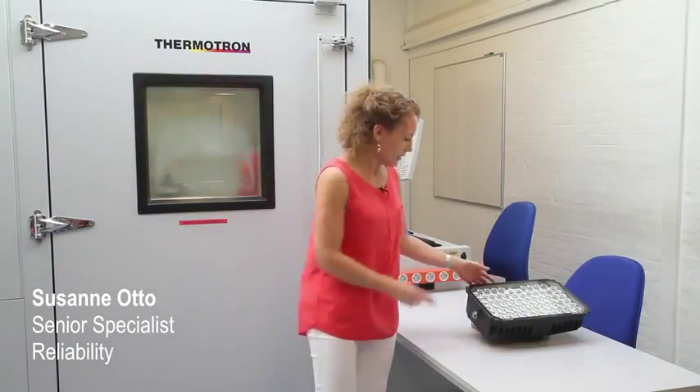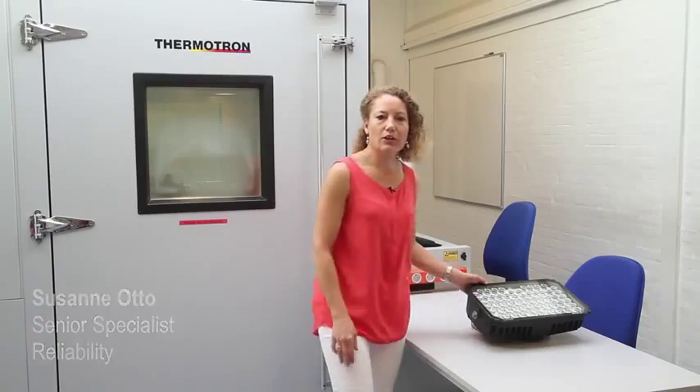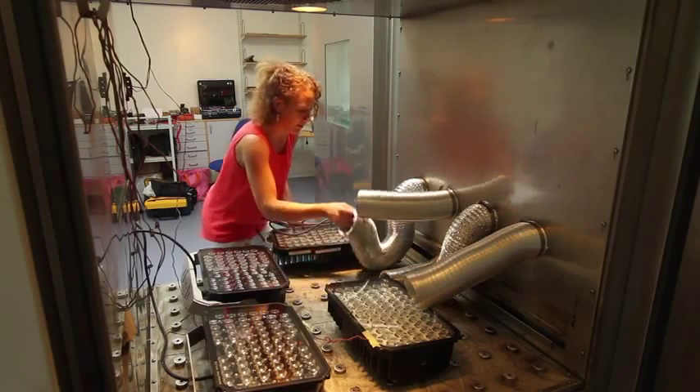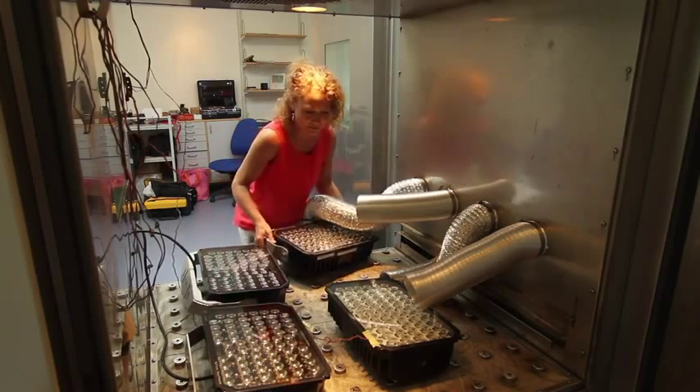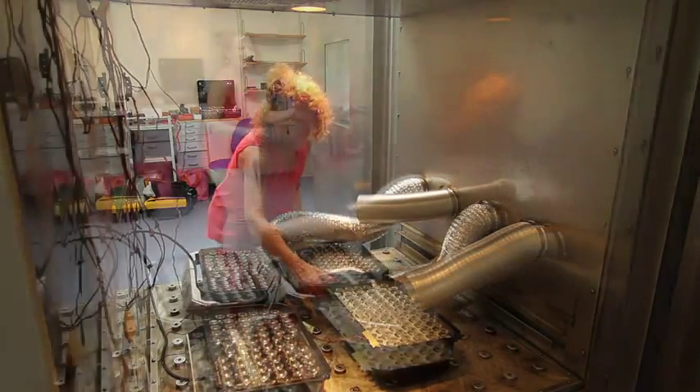The LED floodlight is going to be exposed to rapid thermomechanical HALT consisting of low and high temperature characterisation and combined temperature cycling and vibration.